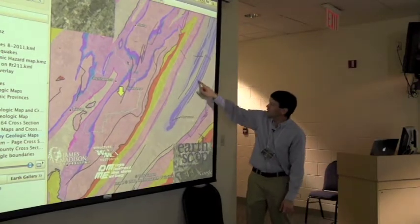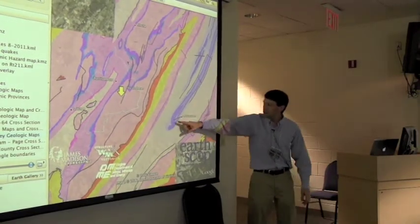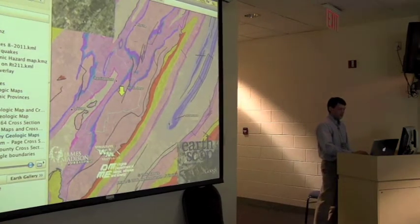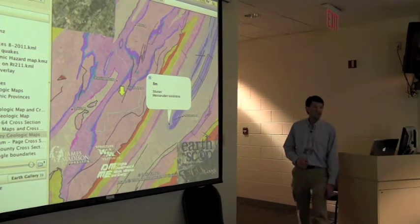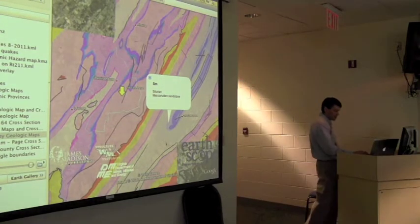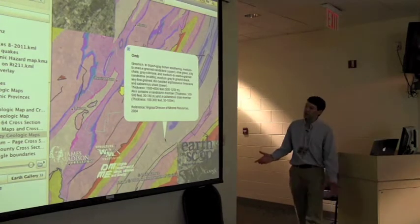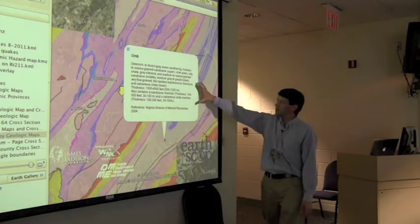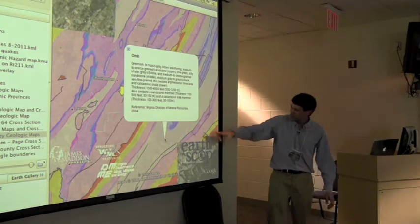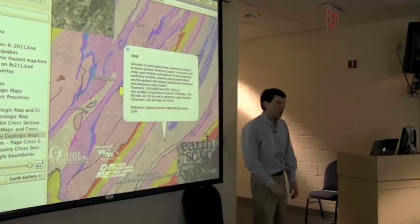The Massanutten ridges themselves are right here. These stand high because the blue is primarily a sandstone — a Silurian sandstone — that tends to hold the ridges up. On either side of that is a carbonate. This is the Martinsburg formation, which is carbonaceous shales at the base. And the darker pink around each side is the Edinburgh.